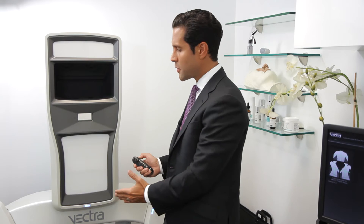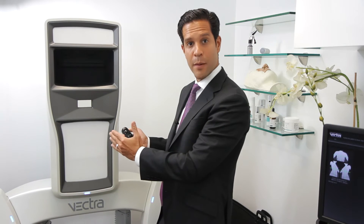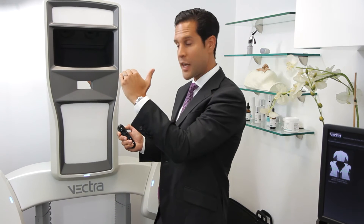During your consultation, you will have a chance to stand in front of the machine and have pictures taken. The machine is adjusted so that its cameras are aligned with your face and your nose. Once the cameras are aligned, they will take very detailed pictures of your nose and create a 3D image.